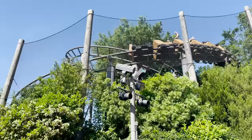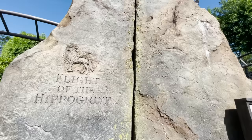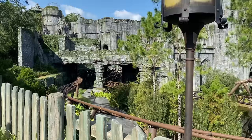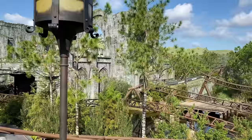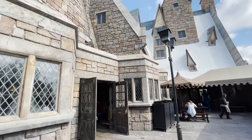Tip number 3 — always start at Islands of Adventure, especially if you're only visiting for one day. The original Wizarding World land is Hogsmeade, located in Islands of Adventure. For the fastest entrance, go straight to the right as soon as you enter the park and take a left once you hit Suess Landing. There are three Harry Potter attractions open for early park admission there, plus Velocicoaster — which is also open for early admission.